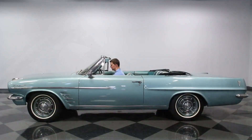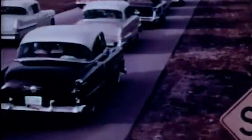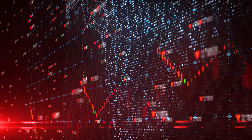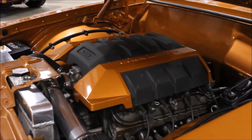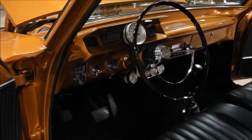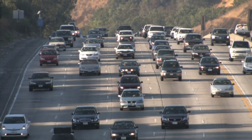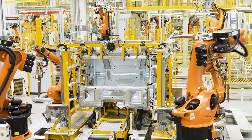Pontiac's journey to create the Tempest began in the late 1950s, a time when the American car market was changing rapidly. The success of Volkswagen in the United States, along with the economic recession of 1958, forced the Big Three American carmakers to reconsider their focus on large, luxurious cars. The market demand was shifting towards smaller, more economical vehicles, and manufacturers had to adapt quickly.